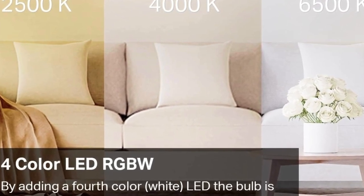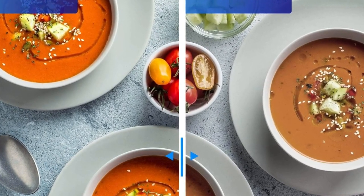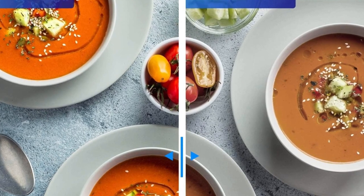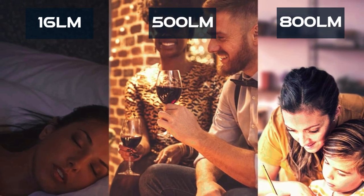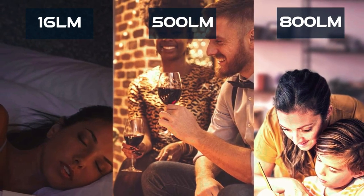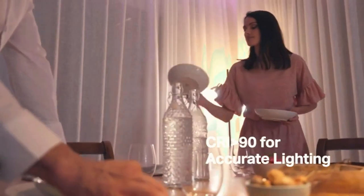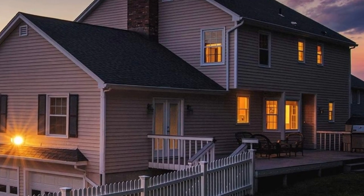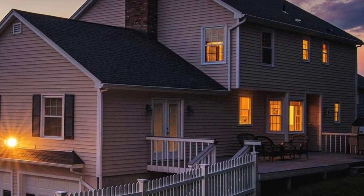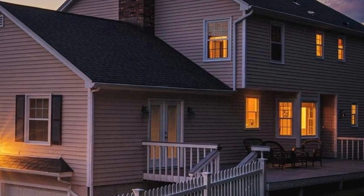This smart bulb offers a staggering 16 million colors, or you can set it to true white mode with temperatures ranging from 2500K to 6500K. The RGBW True White LED ensures vivid and accurate colors for a multitude of lighting effects, from a party atmosphere to a focused late-night study session. Experience superior lighting performance with a wide 220-degree beam angle for broader coverage, a color rendering index (CRI) of over 90, and a luminous 800LM brightness level.